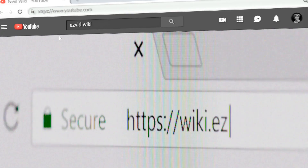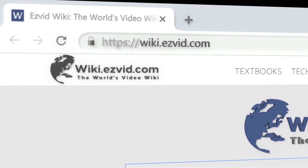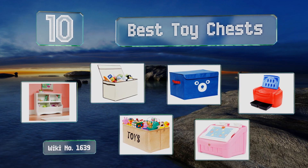Search EasyVid Wiki before you decide. EasyVid presents the 10 best toy chests. Let's get started with the list.